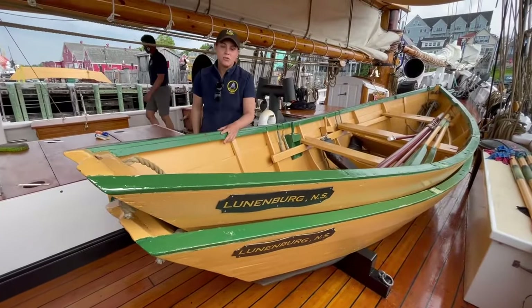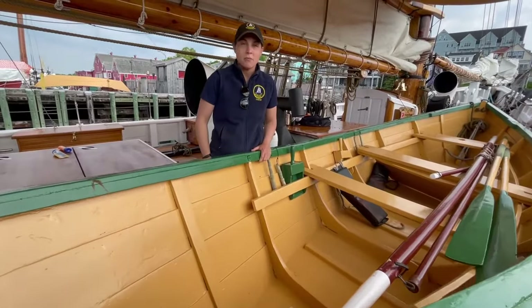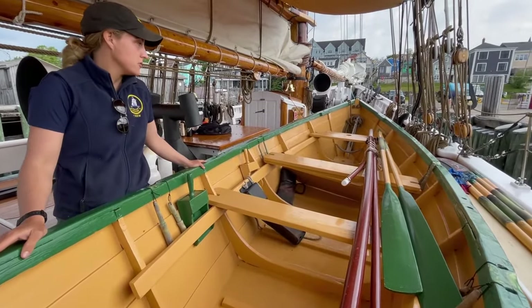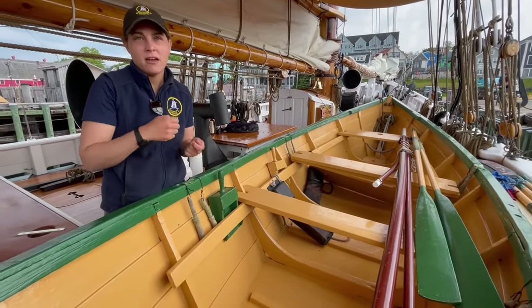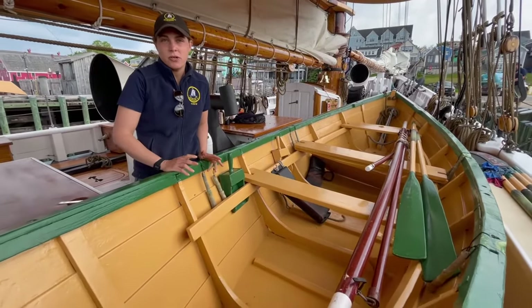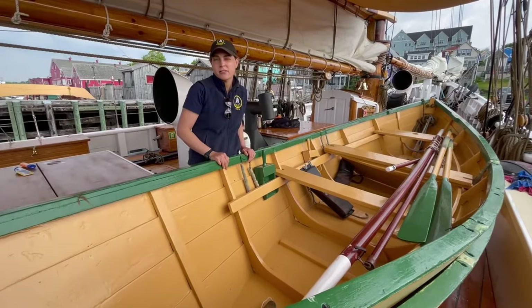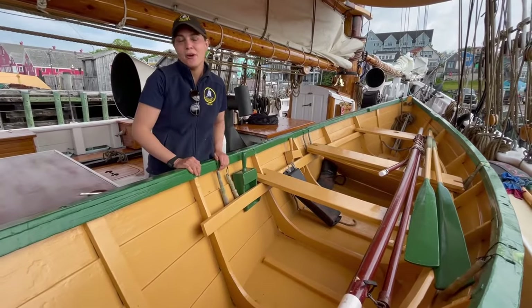These are our dories. They're almost 20 years old and were made here in Lunenburg. These are the exact vessels that fishermen would use when they were on the Grand Banks — they would hand-line for cod. Generally a ship would carry eight to ten dories; we've got two. One of them actually comes with a sailing rig as well, and when the crew get a little free time they do like to row them around the harbour.